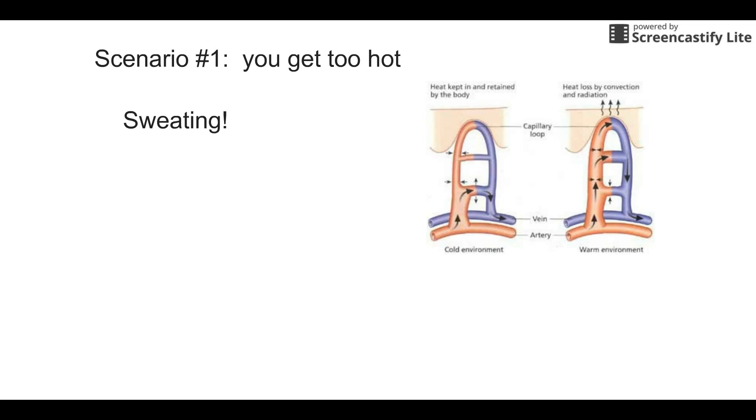Sweating by itself is not useful for your body. By itself it does not cool you down, because the sweat is going to be the same temperature as you — close to a hundred degrees. So the sweat sitting on your body doesn't help you. It's when the sweat evaporates. When that sweat evaporates, it takes away heat from the body — it takes energy to evaporate water, so that takes away heat from your body.